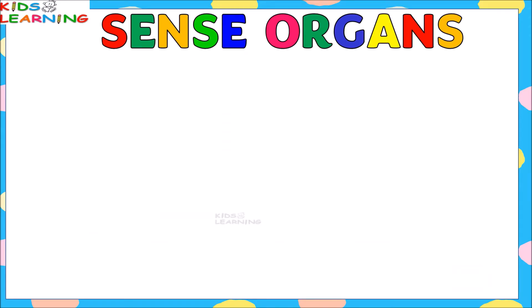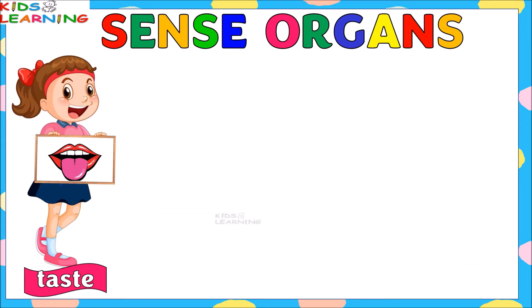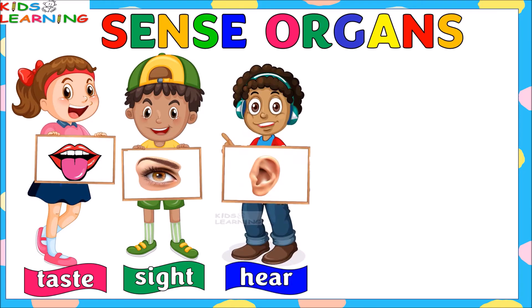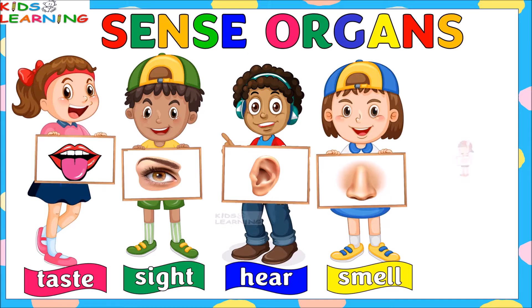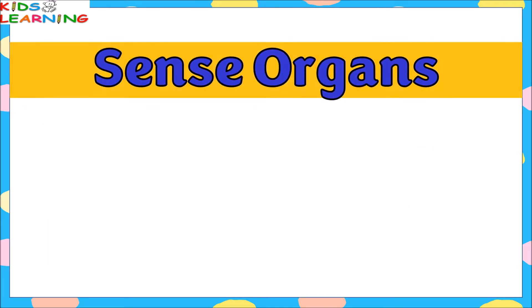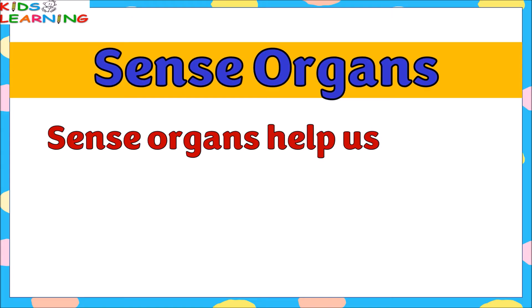In this video we are going to learn about five sense organs and five senses, and we are also going to do some exercises based on it. So let's start the video. Sense organs are those organs which help us to feel and sense things around us.